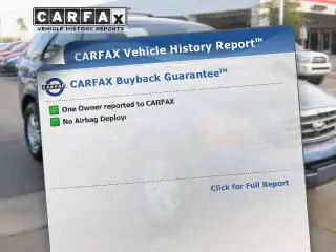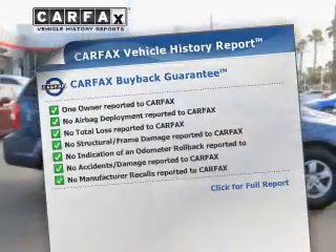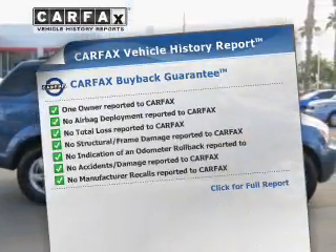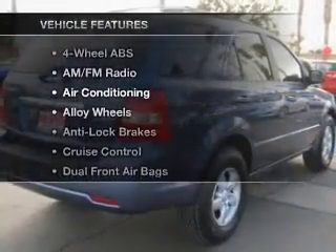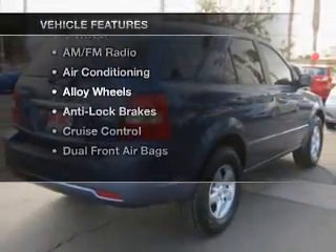An included Carfax Vehicle History Report allows you to purchase with confidence and the knowledge that your buy was a smart choice. And, with these notable features, you won't want to miss out on the opportunity to own this amazing ride.